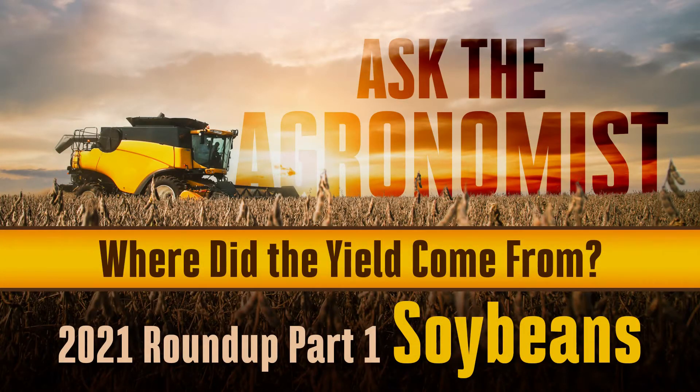Good morning and welcome back to our Ask Your Agronomist video series. I am Phil Long, Precision Agronomy Advisor with Latham High Tech Seeds. Towards the end of the 2021 growing season, I thought we'd do a little roundup — my thoughts on where the yield came from in 2021. We're going to start out with soybeans and finish up with corn.